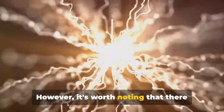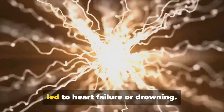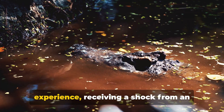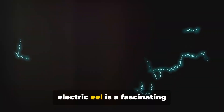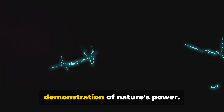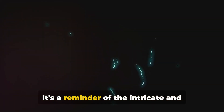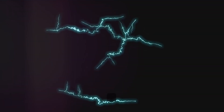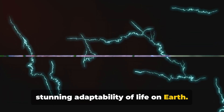However, it's worth noting that there have been instances where the shock has led to heart failure or drowning. So, while it may not be a pleasant experience, receiving a shock from an electric eel is a fascinating demonstration of nature's power — a reminder of the intricate and often unseen dangers lurking in our world's waterways and a testament to the stunning adaptability of life on Earth.